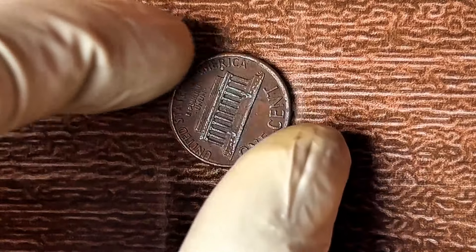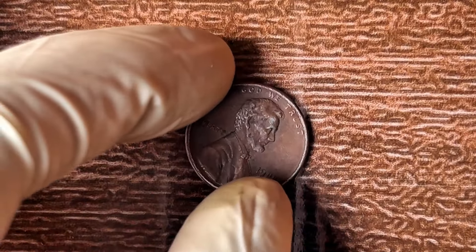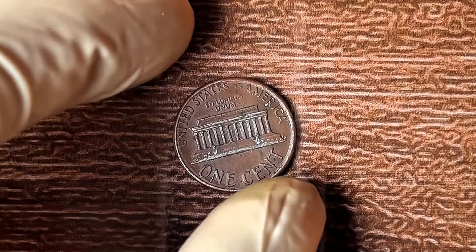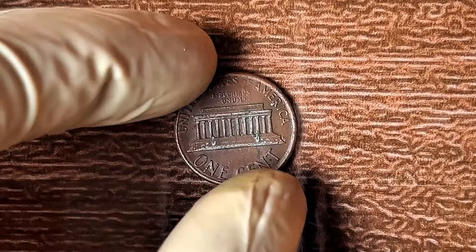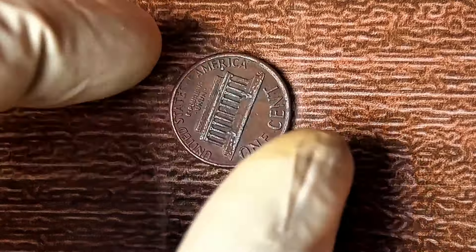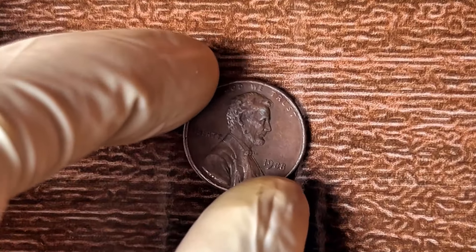Every penny minted by the U.S. Mint has a mark — either D for Denver or S for San Francisco. But in 1988, a small batch of pennies left the mint with no mint mark at all. Just one mistake, but it made these coins one of the rarest finds in modern American currency. A regular 1988 penny is worth maybe a few cents. But a 1988 no mint mark Lincoln penny could be worth as much as $1.5 million — all because of rarity.